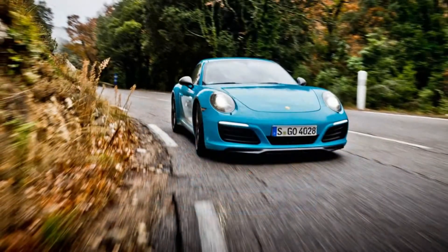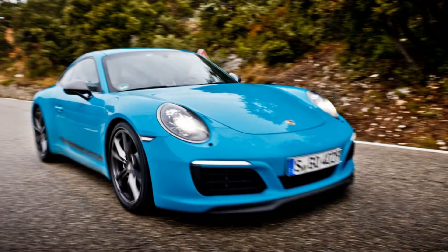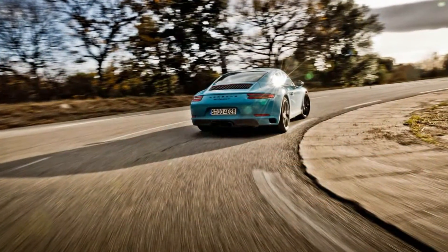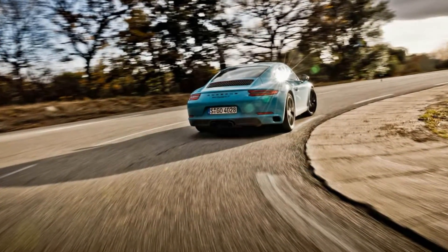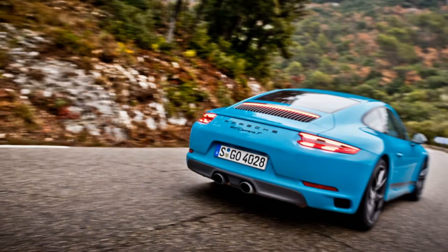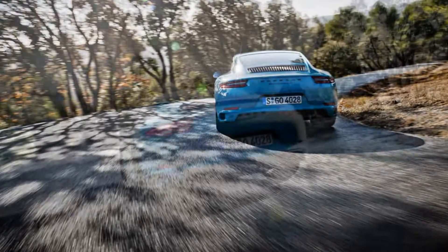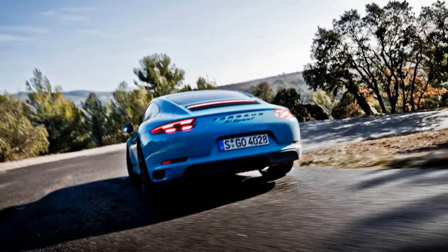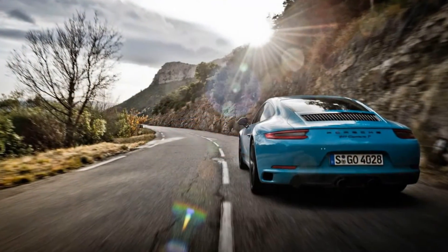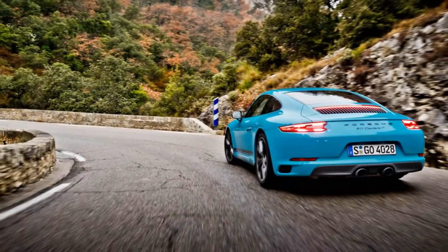A word about those tires: Pirelli Sottozeros, 245/35R20 front and 295/30R20 rear, no doubt changed the T's personality, but they didn't ruin it. Braking performance was most heavily affected, with the ABS activating far earlier than it would with the car's standard performance rubber. Still, the T remained a predictable partner time and again on a road where anything less is deadly. Take that, Turini.